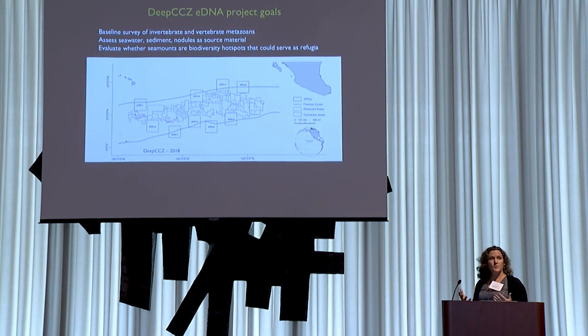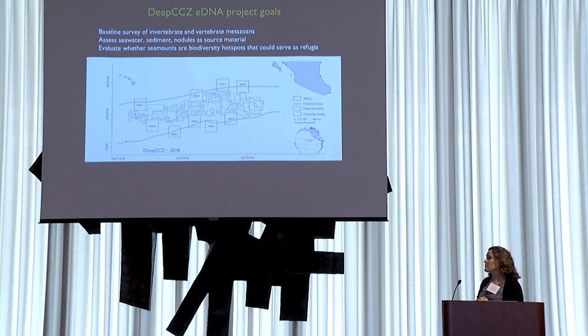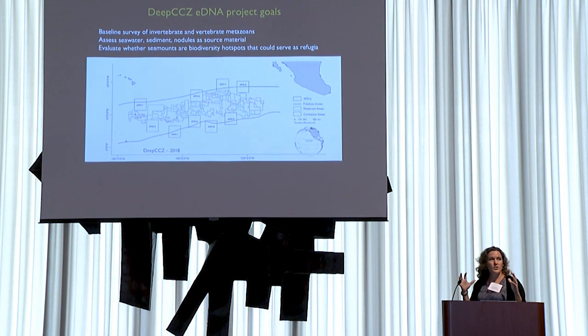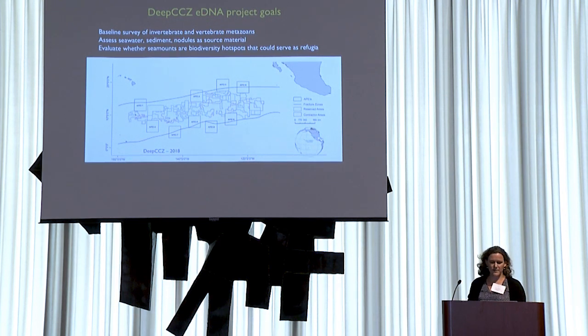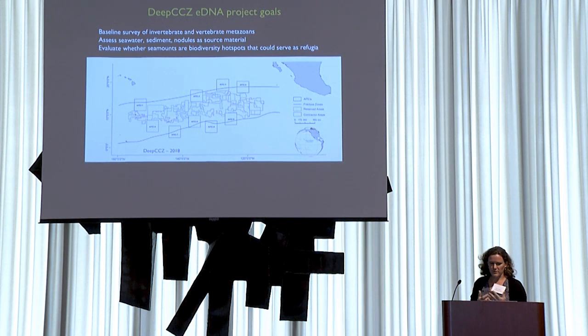The work I'm going to talk about is in the DEEPSEAS program, a multi-PI effort coordinated by Craig Smith in the oceanography department, with Jeff Drazen and myself at UH. One overarching goal is to conduct baseline surveys of species composition, abundance, biomass, and ecosystem function across the CCZ. For the eDNA survey specifically, primary goals are baseline surveys of invertebrate and vertebrate metazoans using community metabarcoding, assessing seawater, sediment, and polymetallic nodules as source material, and evaluating whether seamounts are biodiversity hotspots that could serve as refugia and larval sources for recolonization.